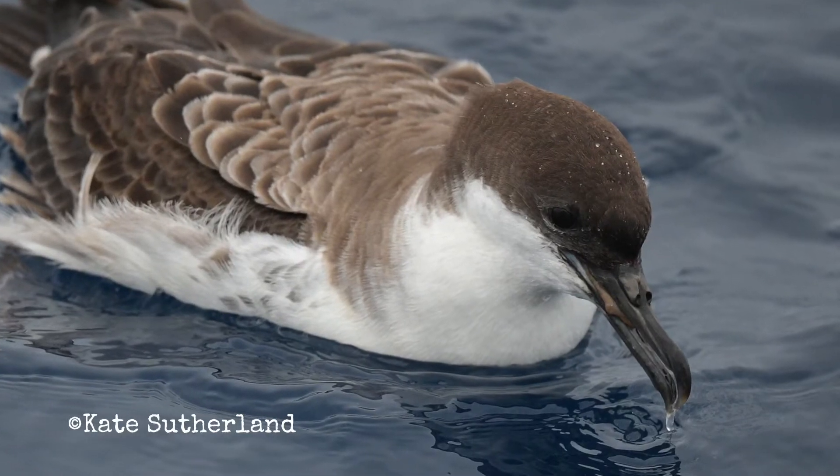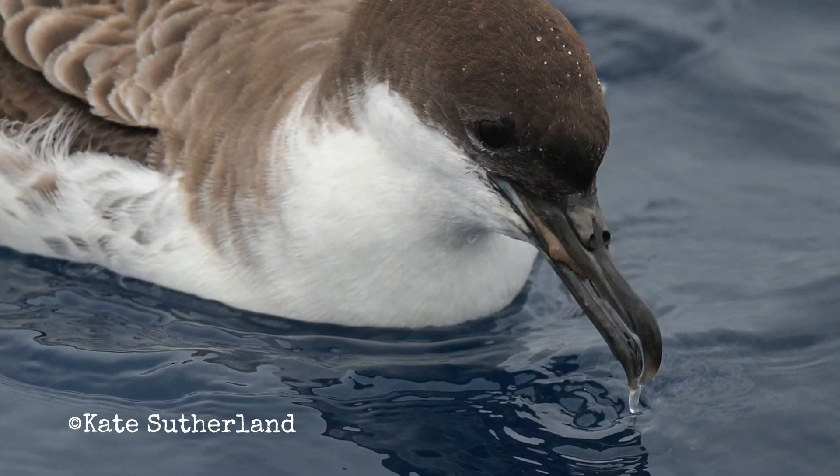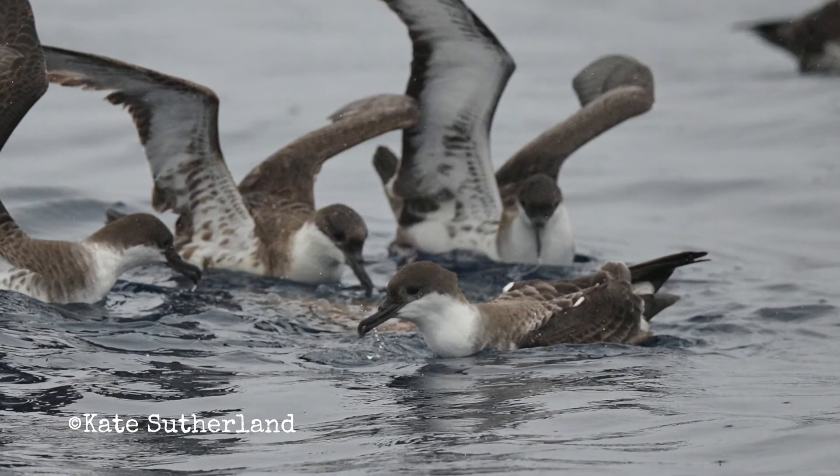Shearwaters are tube-nosed seabirds. See these tubular structures along the bill? They have a highly developed sense of smell so they can navigate by scent, and they can excrete salt through the tubes, desalinating their own water.